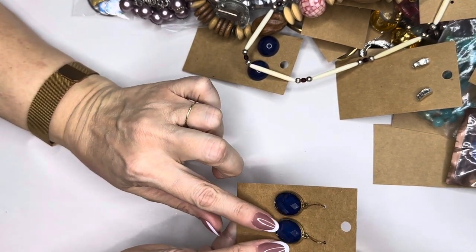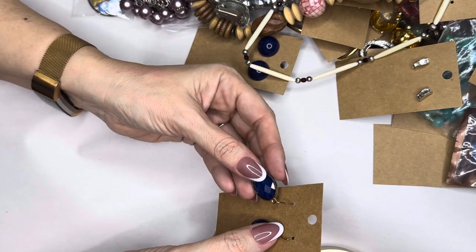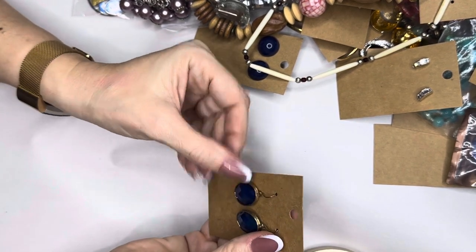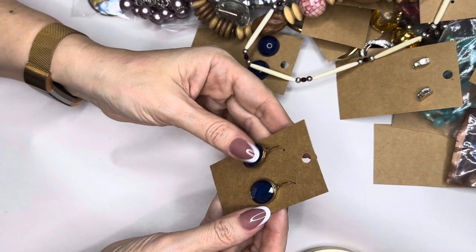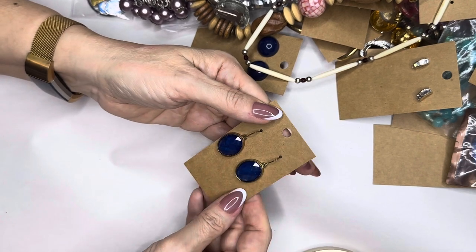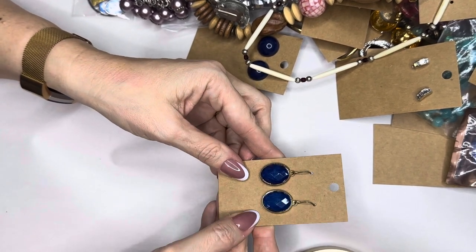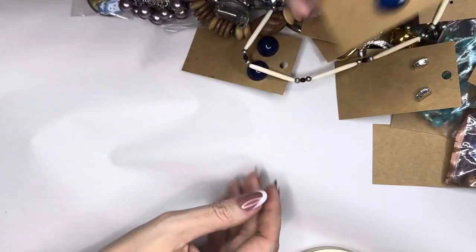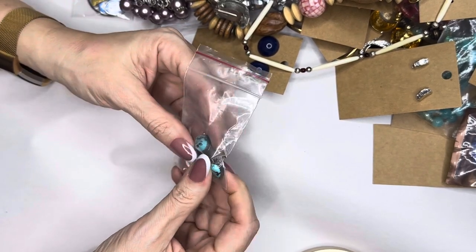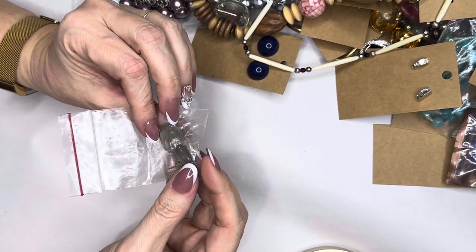We've got some turquoise — almost like an iridescent but glitter look to them, cold to touch, no markings, brass. One inch to one and a half inch total, very very pretty if you like that blue color. Gorgeous, very striking.